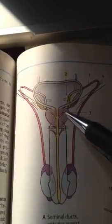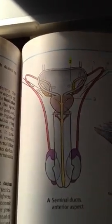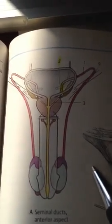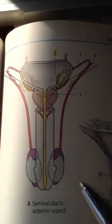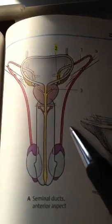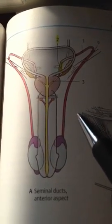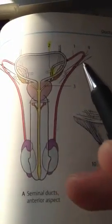So then into the bladder and out. This is the prostate. The artery that supplies the ductus deferens is the artery of the ductus deferens, which is a branch of the umbilical artery, which in turn is a branch of the internal iliac artery. It is supplied by the inferior hypogastric nerve plexus to create peristaltic movements to get the sperm moving.